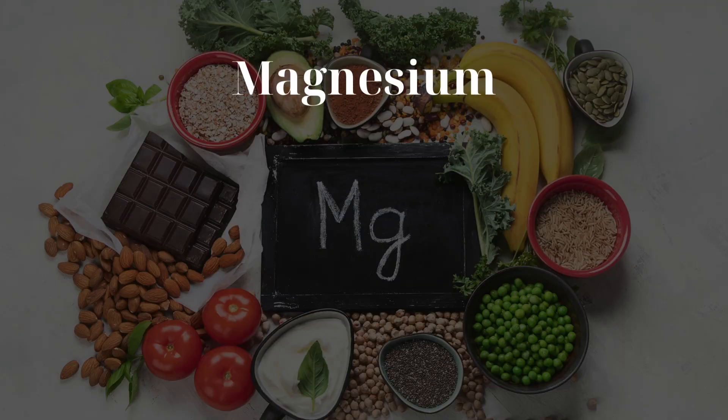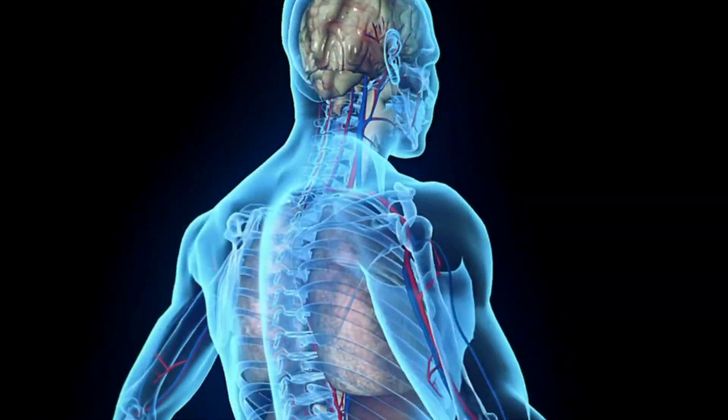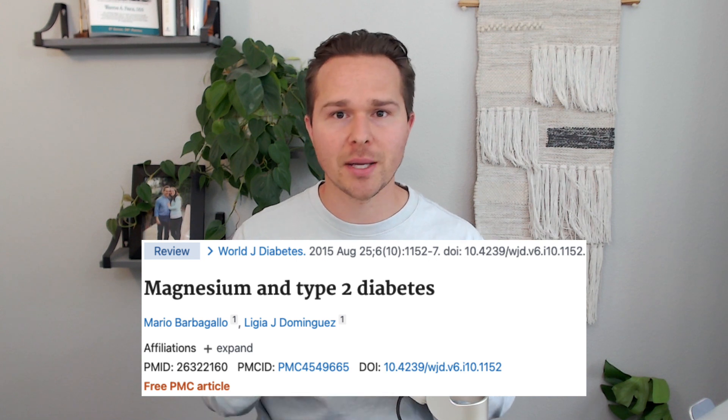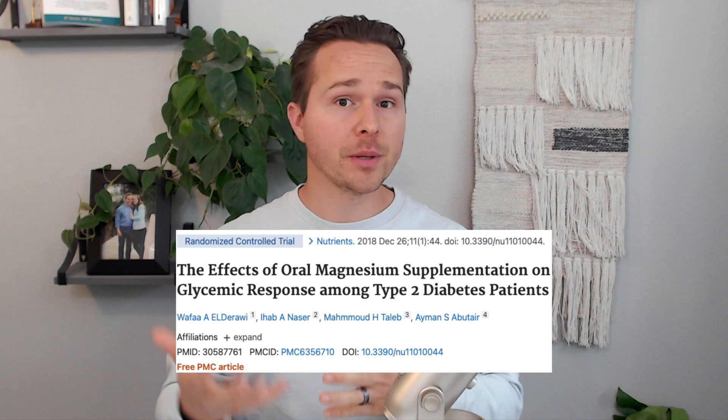Lastly, let's discuss magnesium. Magnesium is required for literally everything that occurs in the body, because everything requires energy and magnesium is required to use that energy. Because of magnesium's role in cellular energy production, a deficiency can lead to impaired glucose metabolism, insulin resistance, and type 2 diabetes. One study supplemented people with diabetes with magnesium and after three months saw improvements in insulin sensitivity, hemoglobin A1c, and other blood sugar markers.